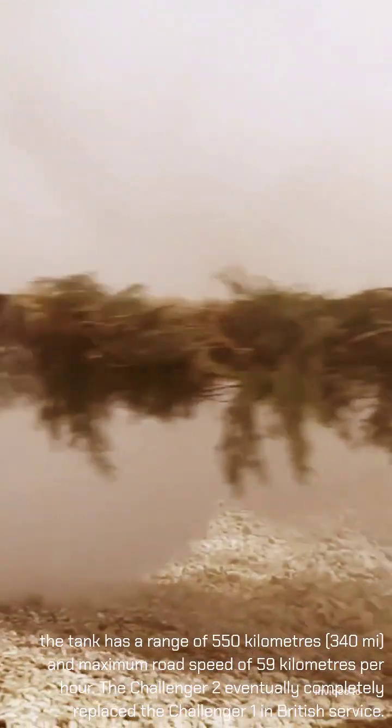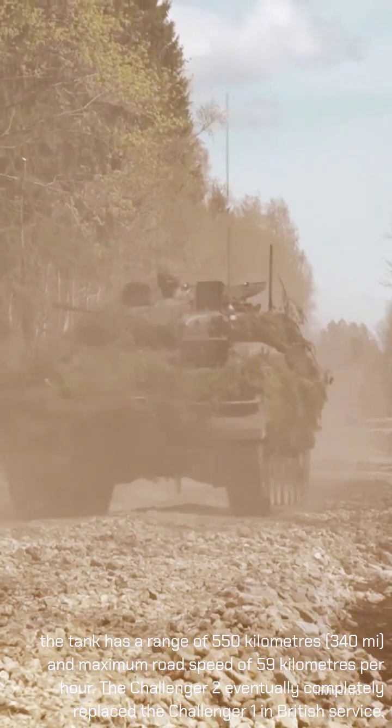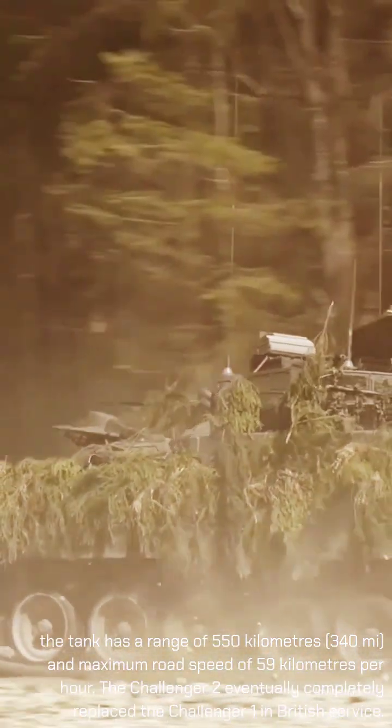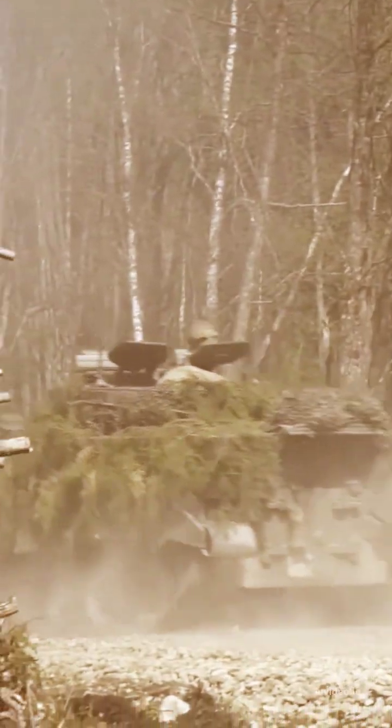The tank has a range of 550 kilometers (340 miles) and a maximum road speed of 59 kilometers per hour. The Challenger 2 eventually completely replaced the Challenger 1 in British service.